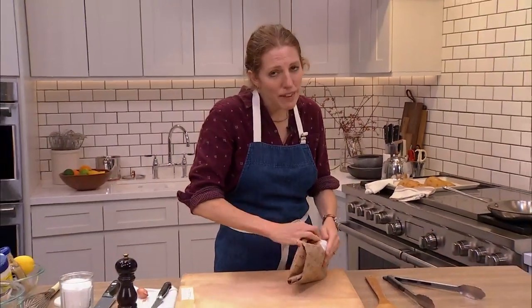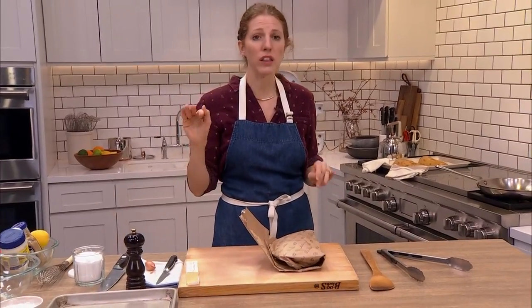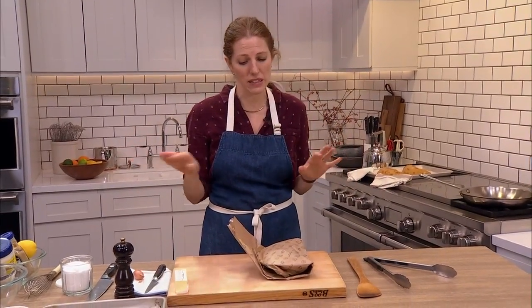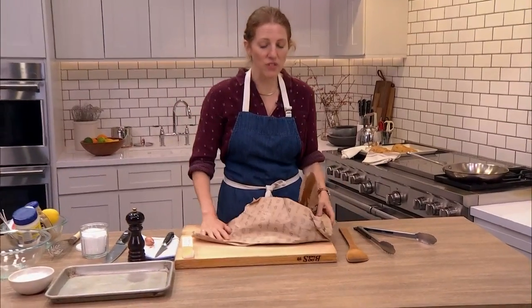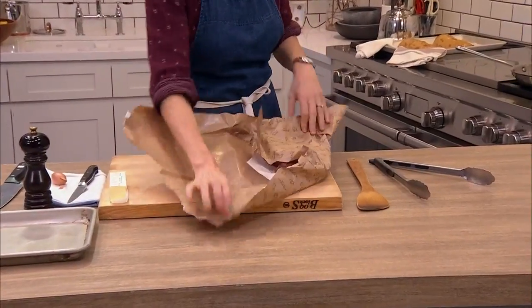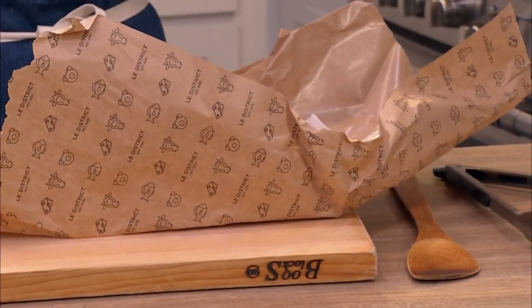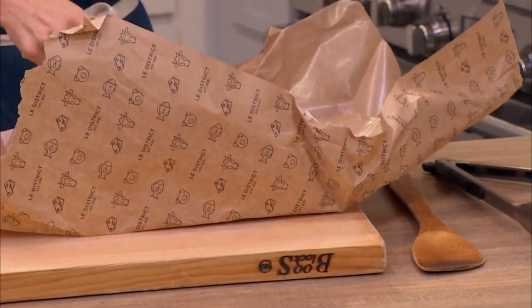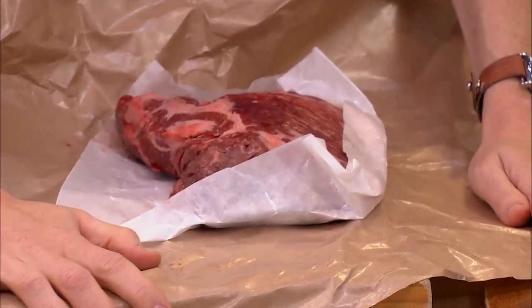Look how adorable the graphics are on this butcher paper — this is from our fancy market downstairs. Looking at the meat counter down there, the hanger steak was, for the record, the cheapest one in the case. It's not really cheap down there, but this was far less expensive than some of the other cuts.